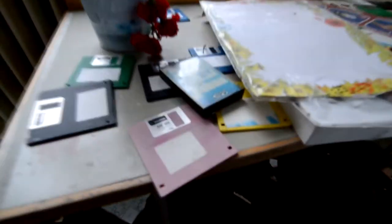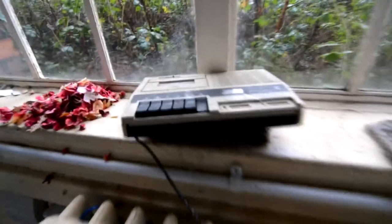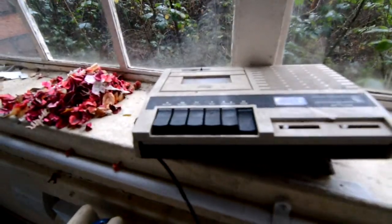Flowers, and an old floppy disk, and a cassette player. This place is crazy.